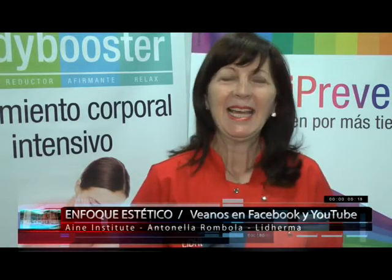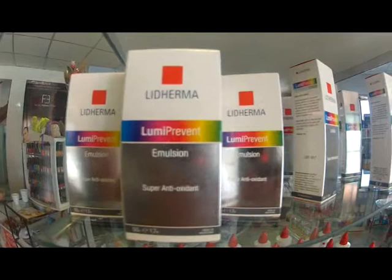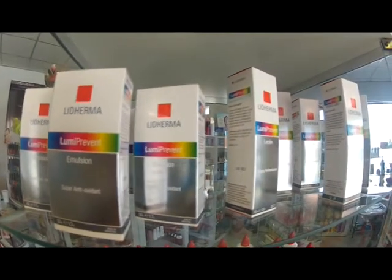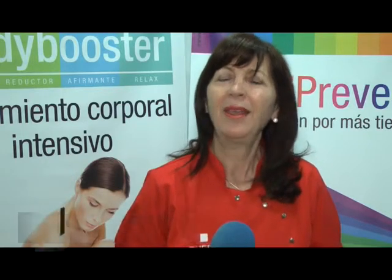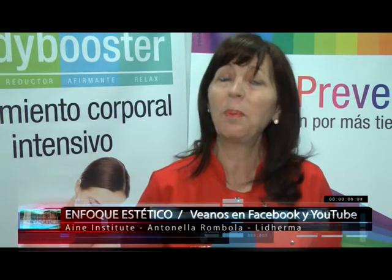Liderma always brings new features. First I want to talk about something very new in the cosmetic market. We are pioneers in a new concept of protection without being a screen. I'm presenting the Lumi Prevent Emulsion and Loción — I'll explain a little bit so that you can understand what makes this product so new.